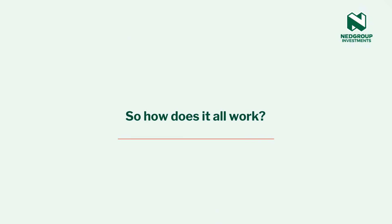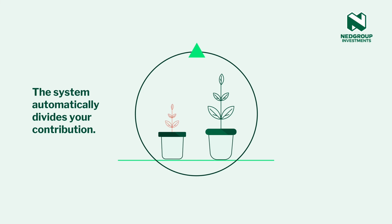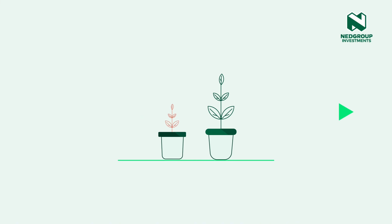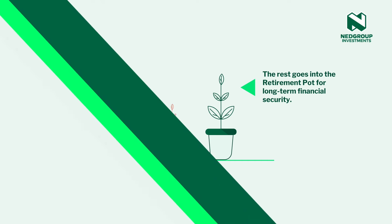So how does it all work? Each time you contribute to your retirement fund, your money will automatically be split between two pots. One third will go into your savings pot and the other two-thirds will go into your retirement pot for long-term saving and to ensure that your financial future is secured.